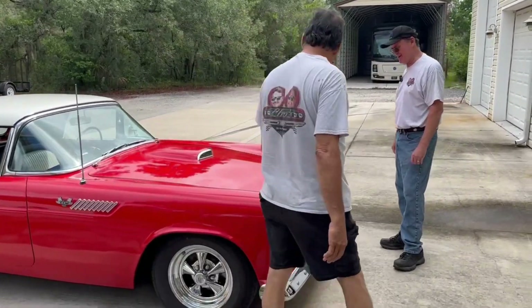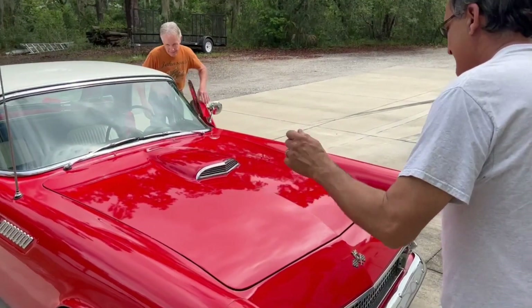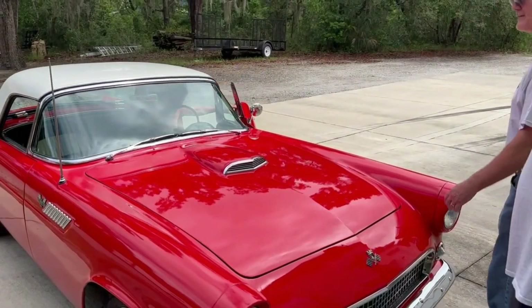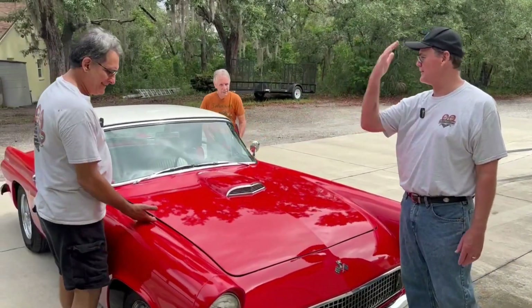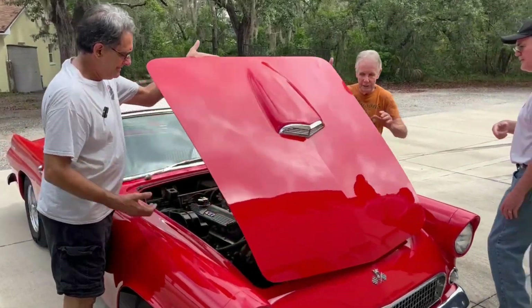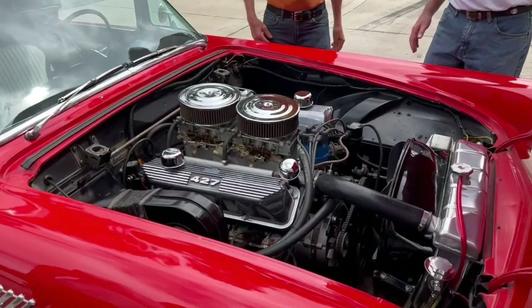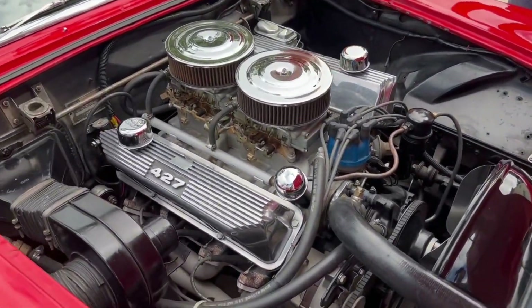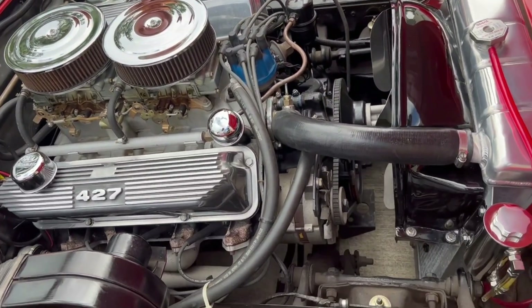We're ready for this, man — I've been dying to get here. Notice the hood opens like a Corvette, but it opens from the backside up forward. Look at this — a 427. Harry, let's let you run with it. This is a Ford 427 — not a Chevy. Ford came out with them in '63, and this is a '64 motor out of a Ford Galaxie.